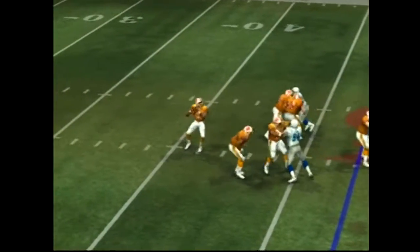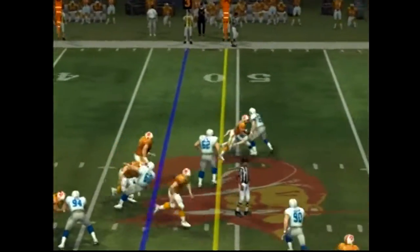The Lions come out in a nickel package. With the pass, he finds his man — nice ball going to the air.